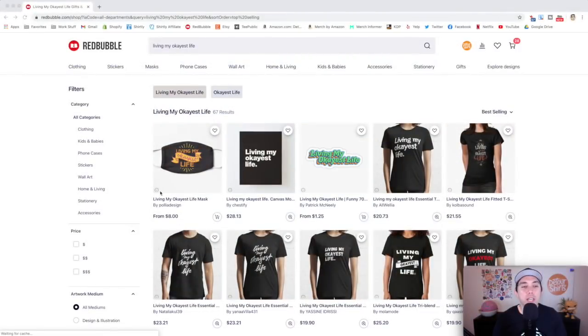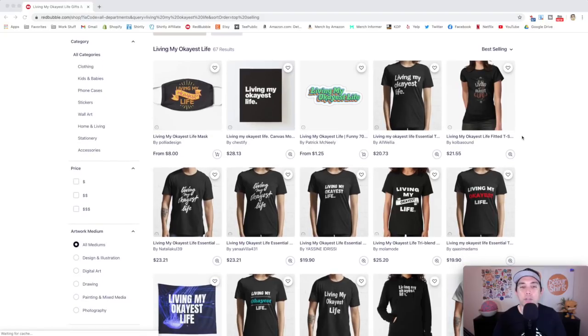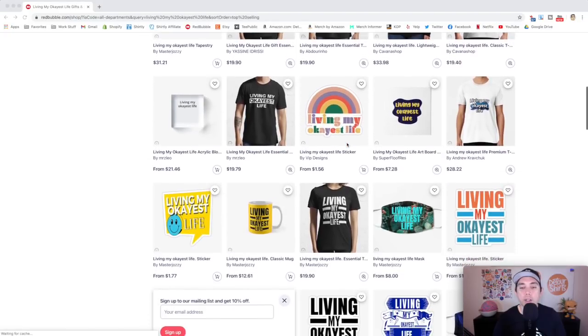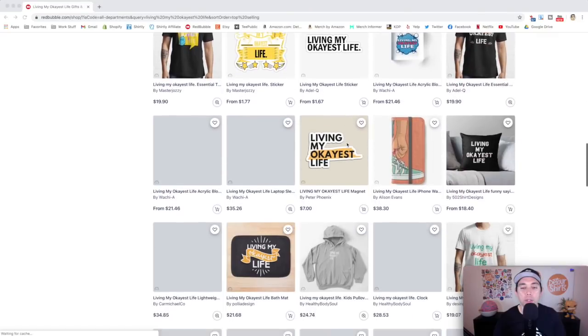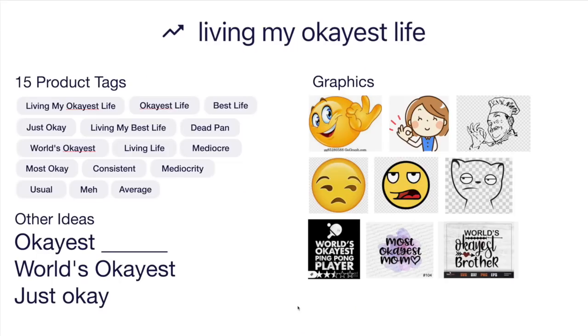The last trend, number ten: living my okayest life — only 67 results, super super low competition. The best sellers are mostly text design, so you can break into this one pretty easily with some graphics. Think of different ways to stand out, look at the competition, and make sure yours is better. Here's the idea board with 15 product tags — lots of okay life, mediocre stuff, meh, that kind of average thing. Instead of 'living my okayest life,' think of 'okayest blank.'